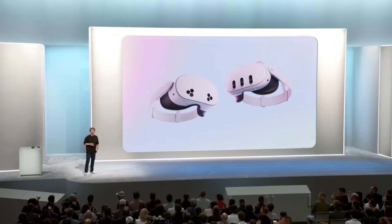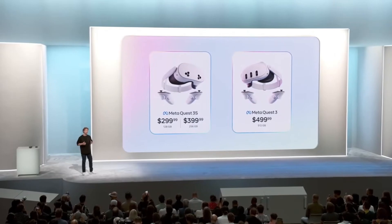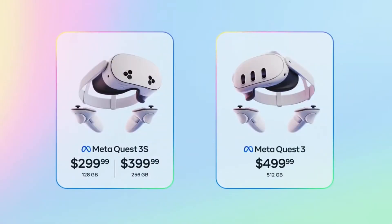So whether you're looking to get started with the base Quest 3S or if you want the top-of-the-line Quest 3 with 512 gigabytes and 4K displays, which is now just $499, the Quest 3 family — it's not just the best value, it is the best product available.